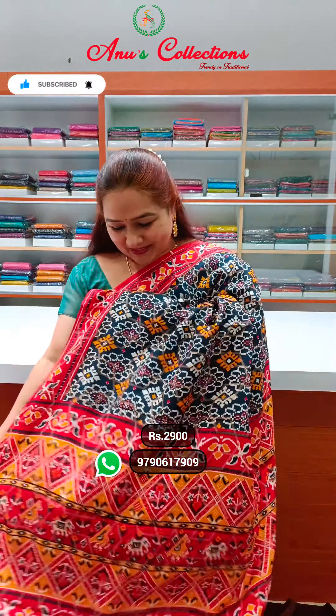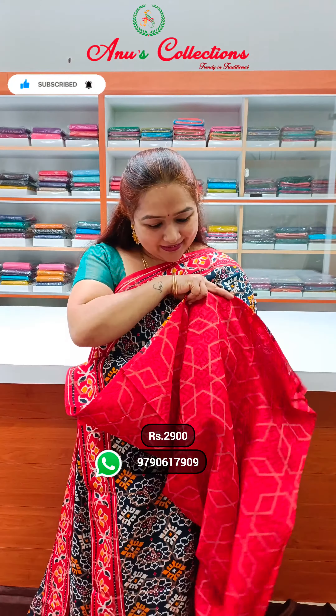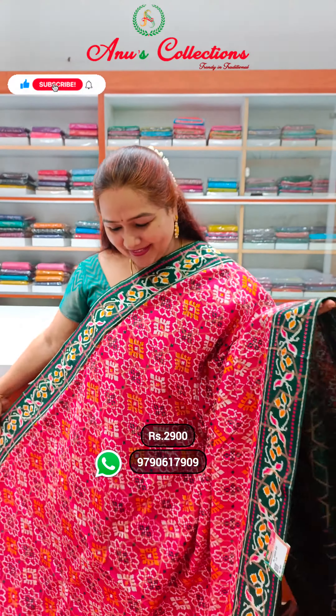Beautiful black pattola, lovely contrast blouse. Wow, so nice — very pink with bottle green, very hard color combination, and this is contrast blouse.